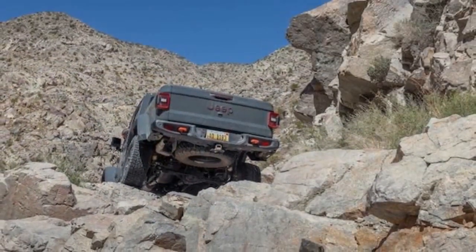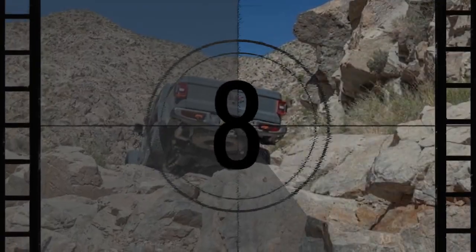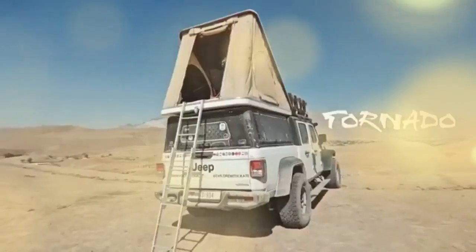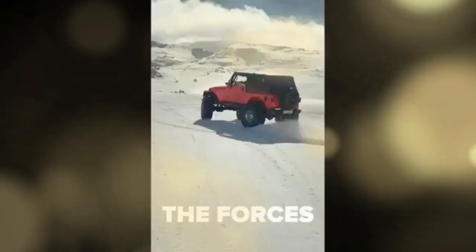Recently, Jeep updated its desert-rated Mojave pickup with a suite of modern enhancements similar to those on the 2024 Jeep Wrangler. How does the revamped 2024 Jeep Gladiator Mojave X stack up against other off-road-focused midsize pickups?